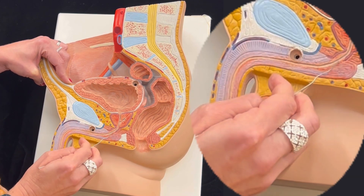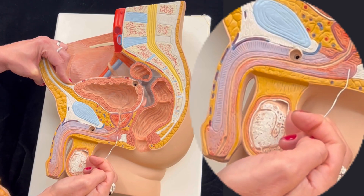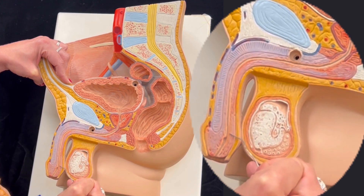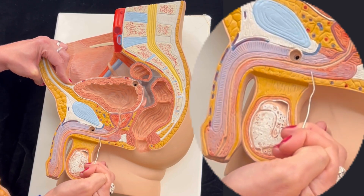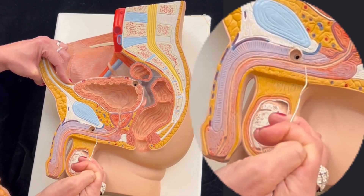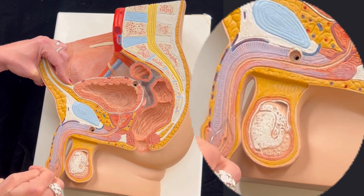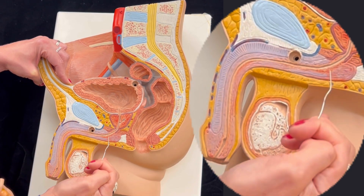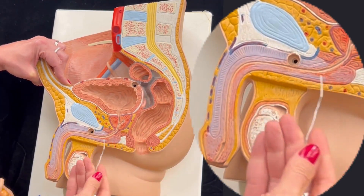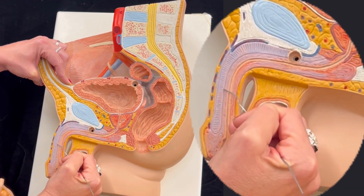After the membranous urethra, if we keep following the urethra down, we have all this segment of the male urethra within one of the two male erectile tissues. This male erectile tissue is named corpus spongiosum. The corpus spongiosum literally surrounds the segment of the male urethra that goes through it, and that's why this portion of the male urethra is named the spongy urethra. When you make a cut, you will find the corpus spongiosum below and also on top of the spongy urethra.